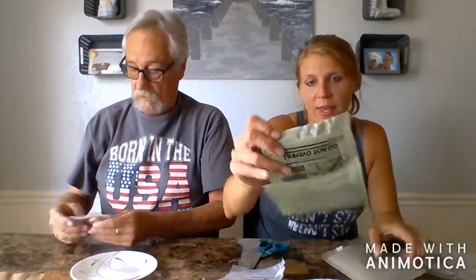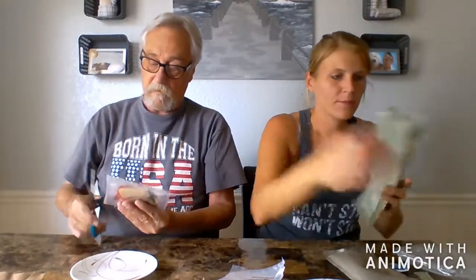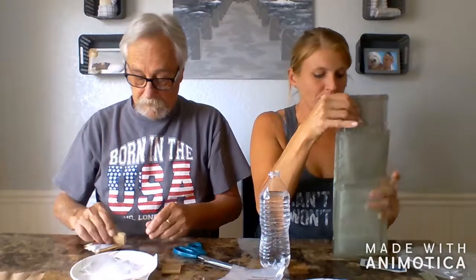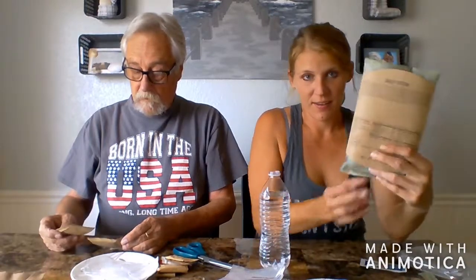We're going to start with the nifty bag — tear it open. We got our bottled water; we did not have to purify it, luckily. We're going to pour the water in. It says don't overfill — I think I did last time. We'll stick the food packet in, fold it over, and then use the nifty sleeve. It's kind of like a hot pocket. We'll keep it upright so it doesn't spill.